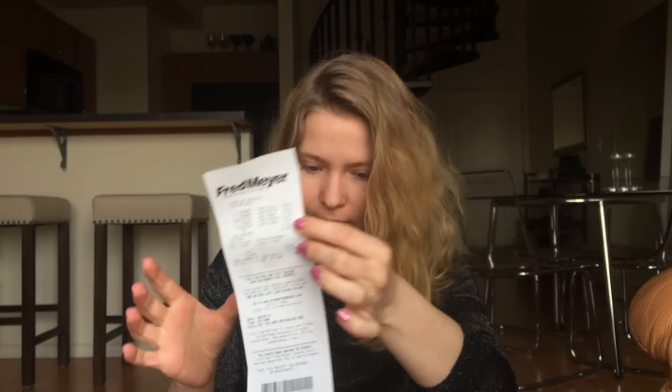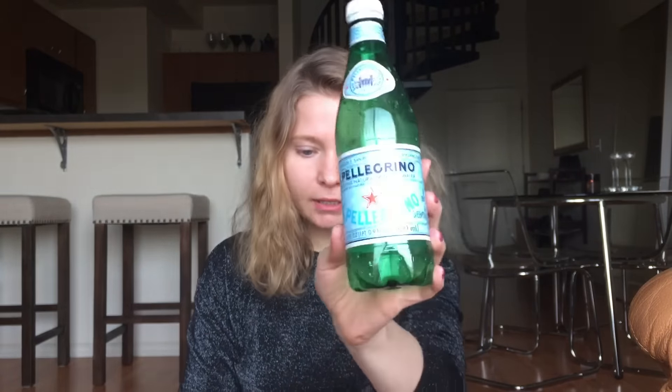The first thing is I have a receipt for some groceries, and then I have an empty bottle of Pellegrino because everybody needs to carry around an empty bottle of water that needs to be thrown away, right?